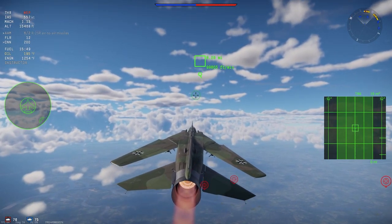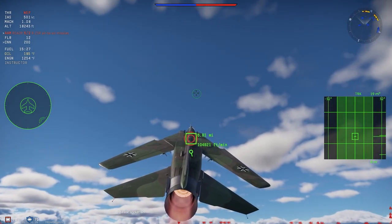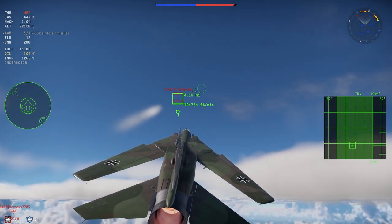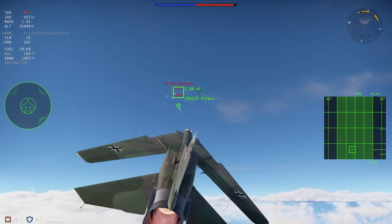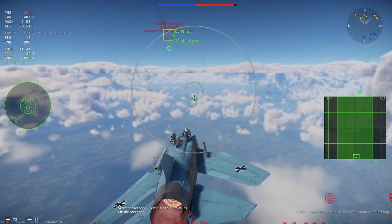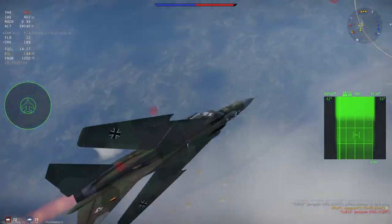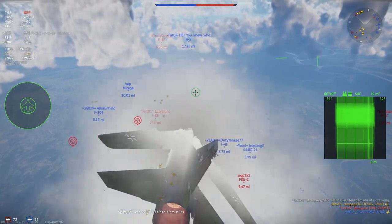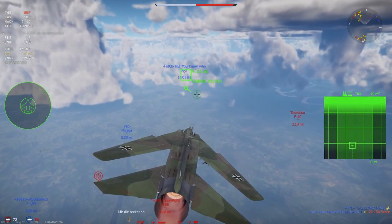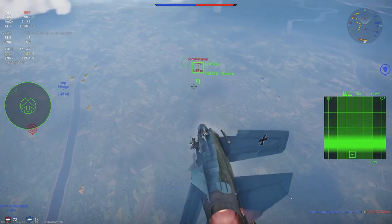The Luftstreitkräfte der Nationalen Volksarmee (LSK) began receiving MiG-23MFs in 1978, mainly using them in the interception role. The MiG-23 didn't replace the MiG-21, as those were better dogfighters, more reliable, and cheaper to operate. Pilots had mixed feelings: many missed the MiG-21's maneuverability, but appreciated the lower landing speed and advanced avionics, especially the IRST. One day in the 1980s, two MiG-23s even snuck up behind a Danish F-16 using their IRST through the clouds.